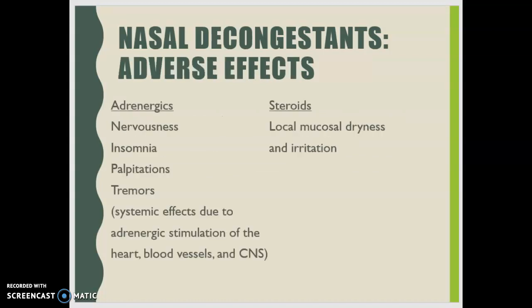With adrenergic decongestants, adverse effects include nervousness, insomnia, palpitations, and tremors due to adrenergic stimulation of the heart, blood vessels, and central nervous system. With steroids, adverse effects include local mucosal dryness and irritation. Intranasal steroids are contraindicated in untreated localized infection. Infections such as Candida albicans can develop because steroids feed those organisms. Use with caution if there is a bacterial or fungal infection, or if the patient is at risk for tuberculosis.